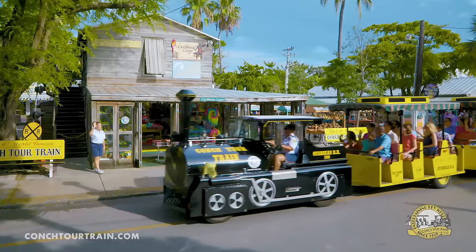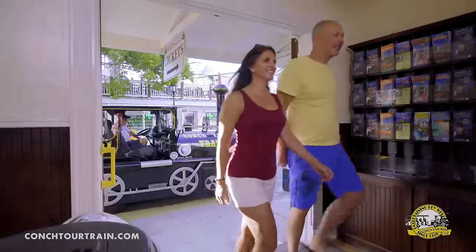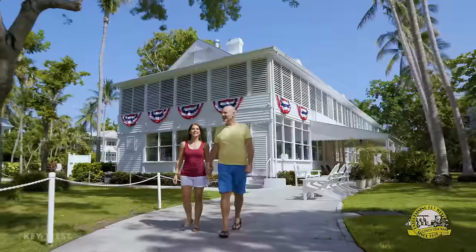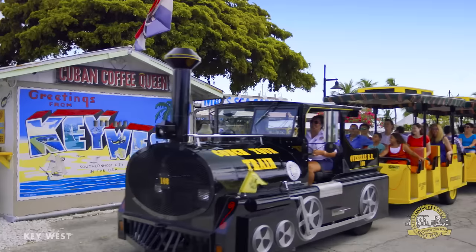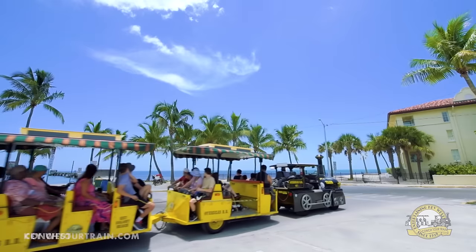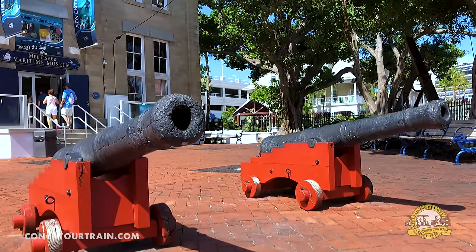From 1958 to today, the world-famous Conch Tour Train has introduced millions of guests to America's southernmost city with a Conch-eye view of Key West's must-see landmarks, museums, and attractions. Our friendly and knowledgeable engineers will take you on a fully narrated tour filled with humor and history as you journey through time back to the days of smugglers and pirates.